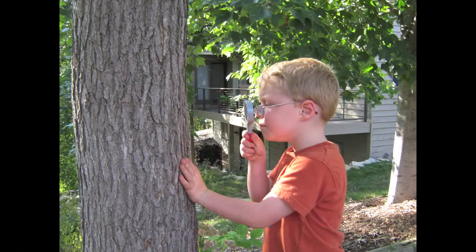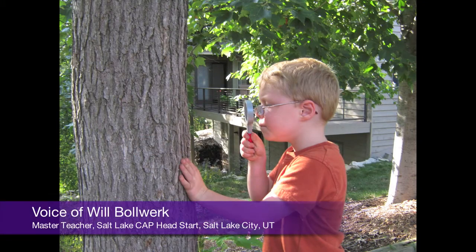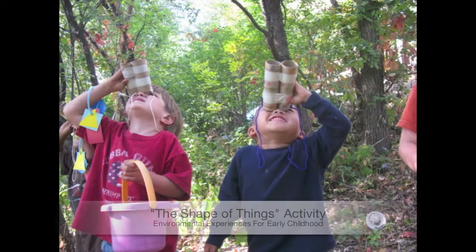First and foremost, with my high school students, it's fun. They know that they're going to be engaged. They know that it's going to be a student-centered activity. They won't spend 40 minutes listening to me. Project Learning Tree has given me some amazing tools in order to implement environmental education into my classroom curriculum.